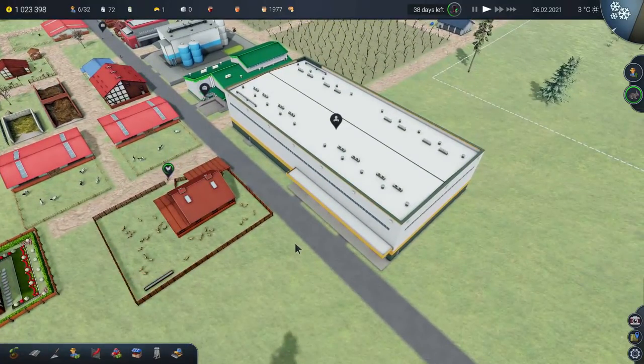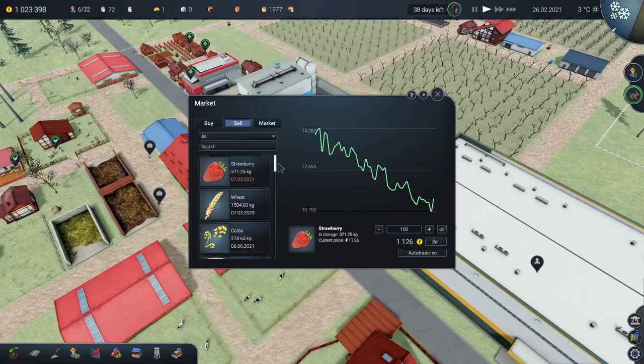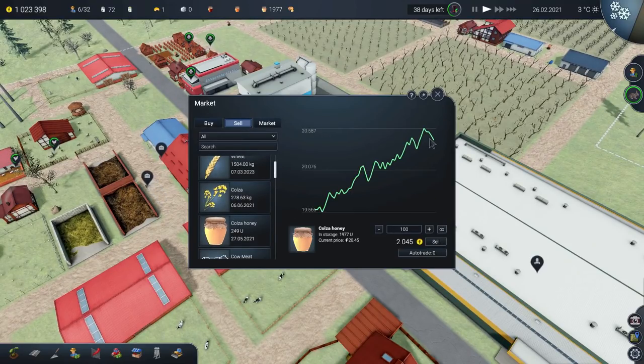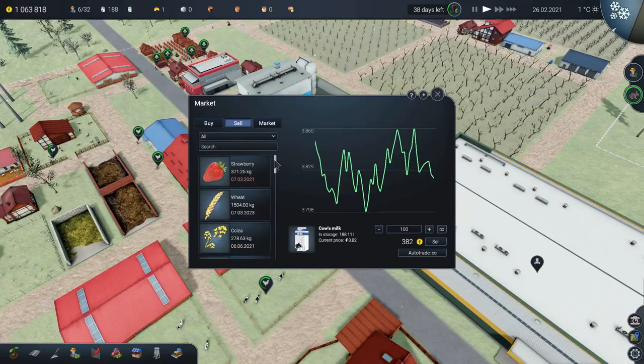And that brings me on to something I just wanted to start with. A few people have made comments about the honey, and they are quite right — you've not put the honey onto the auto trading option. But worry not, that's by design. I haven't, but that is intentional, because I tend to sell the honey in bulk. I tend to keep hold of it, because it has a very, very, very long shelf life.